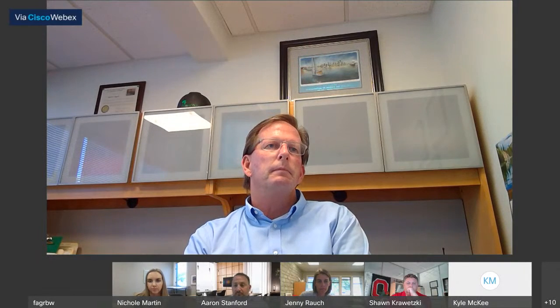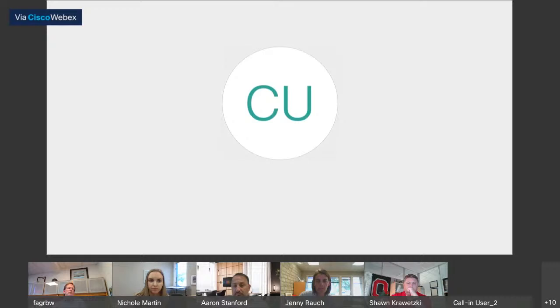Does the applicant have anything they would want to add or clarify? Hello, this is Ben Pontori speaking on behalf of the booster pump. I don't have any additional comments. Thank you, Nikki, for that very in-depth overview of the project.